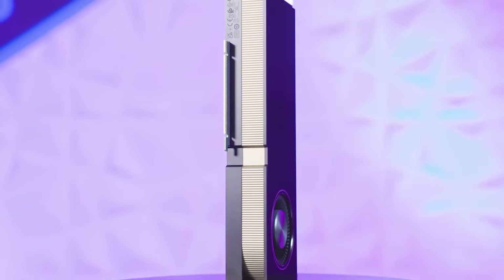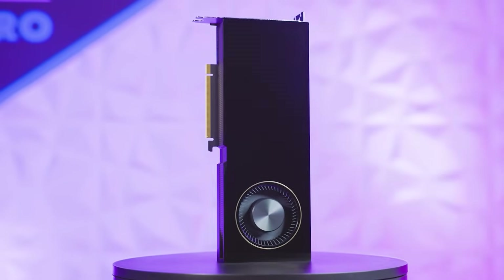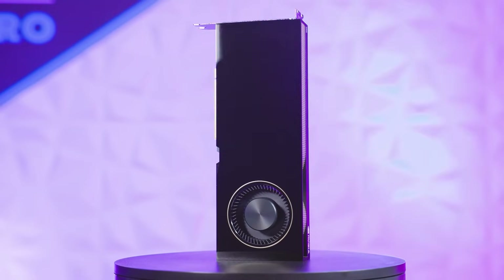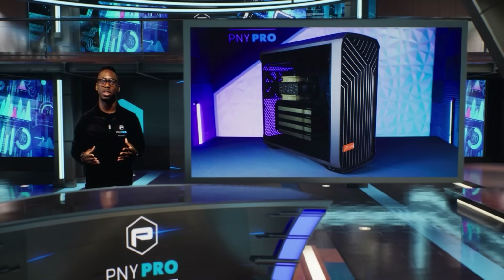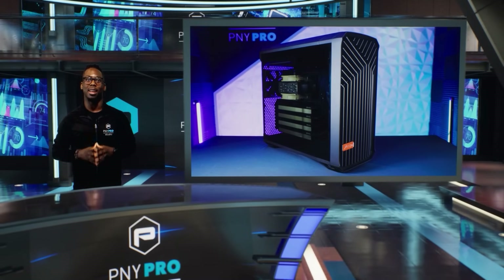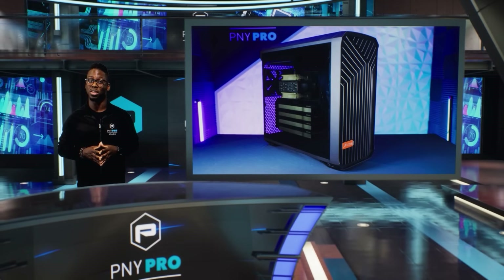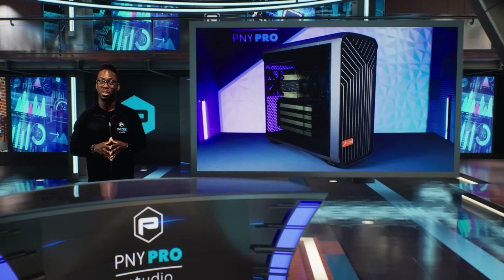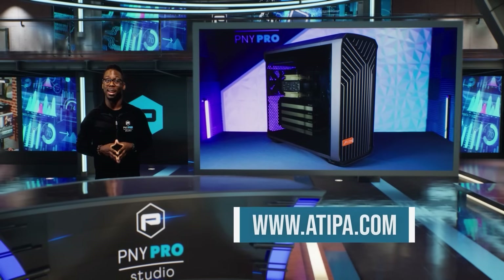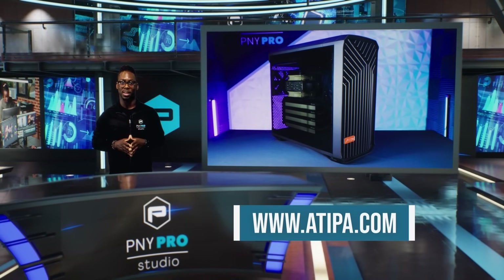The A800 configuration provides full FP64 precision with an aggregate performance of up to 38 TFLOPS. The versatility of the A800 further makes this an excellent platform for analyzing and visualizing the datasets produced by complex scientific simulations. We'd like to thank Atipa Technologies for being a PNY partner and allowing PNY access to their Atipa Europa FM319 ProFlex workstation powered by NVIDIA RTX 6000 Ada generation GPUs.